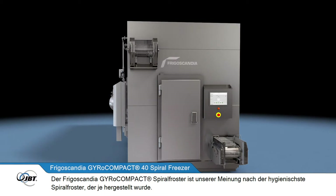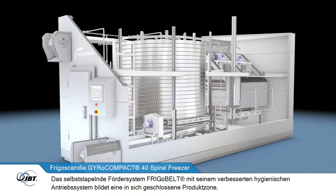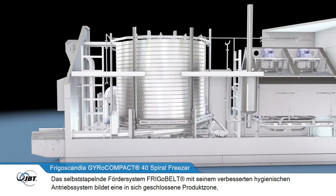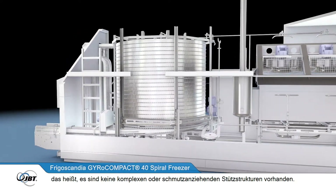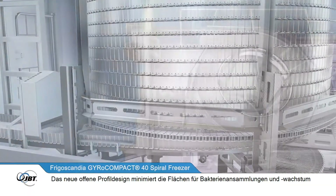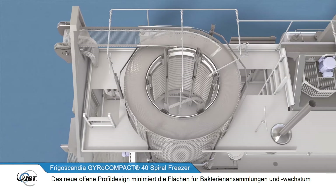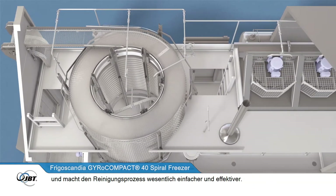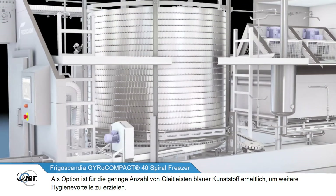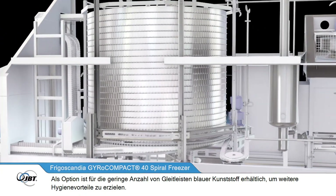The FrigoScandia GyroCompact Spiral Freezer is, we believe, the world's most hygienic freezer. The FrigoBelt self-stacking conveyor system, with its improved hygienic drive system, forms a closed, self-contained product zone, meaning there are no complex or dirt-trapping support structures required. Its new open-profile design minimises areas for bacteria growth while making the cleaning process much easier and more effective. As an option, blue plastic is available for the small number of glide strips to add further hygiene benefits.